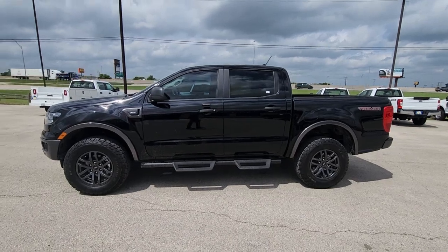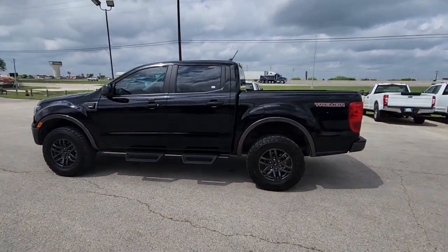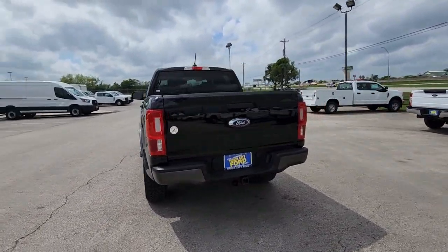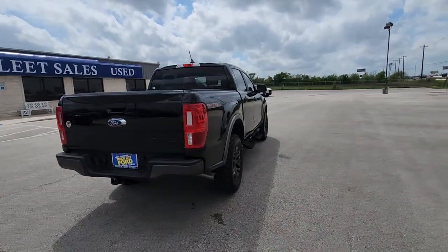Take a moment to check out the 2022 Ford Ranger. With less than 15,000 miles on the odometer, this vehicle provides excellent value.